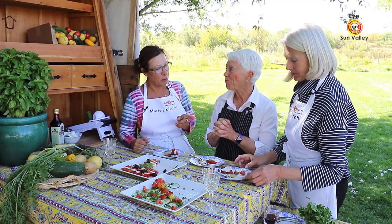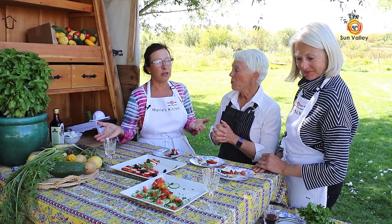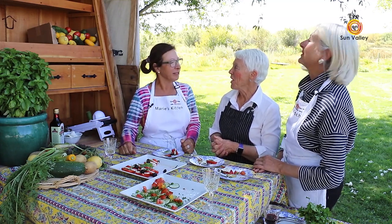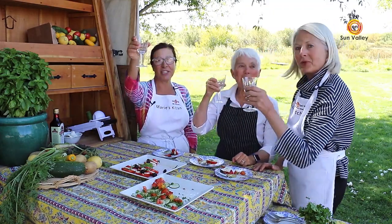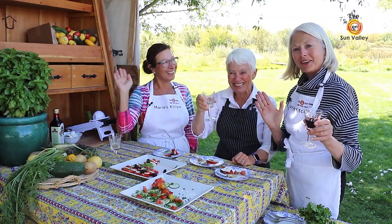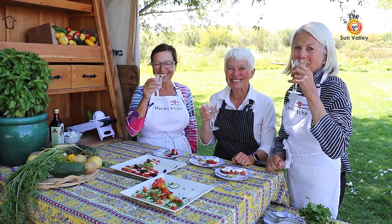I want to thank you so much, both of you, for helping me today with the cooking show in this beautiful area. Thank you, Marie. To you, Miss Marie. Cheers. And like I say — au revoir! Au revoir! Bye bye!